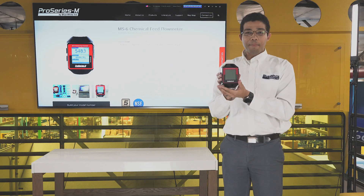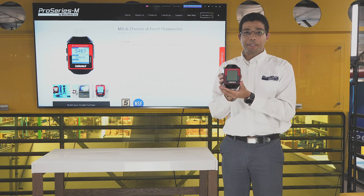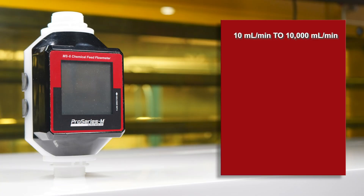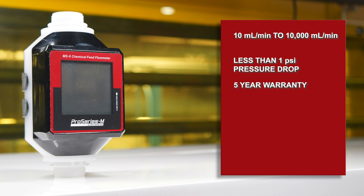Also available is the MS6 chemical feed flow meter, specifically designed to work with chemicals used in water treatment applications. The MS6 will read flow rates from 10 milliliters a minute to 10,000 milliliters a minute, with less than one psi pressure drop across the meter, and comes with a five-year warranty.